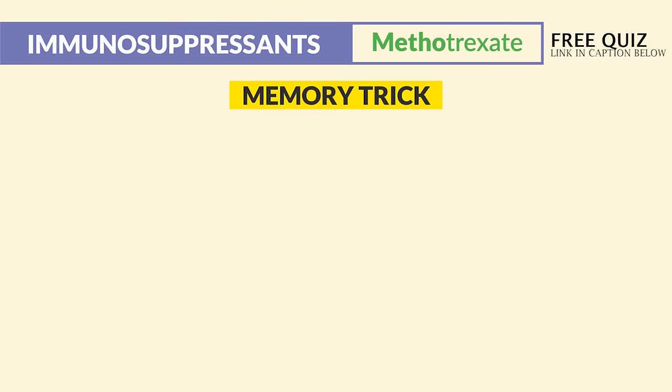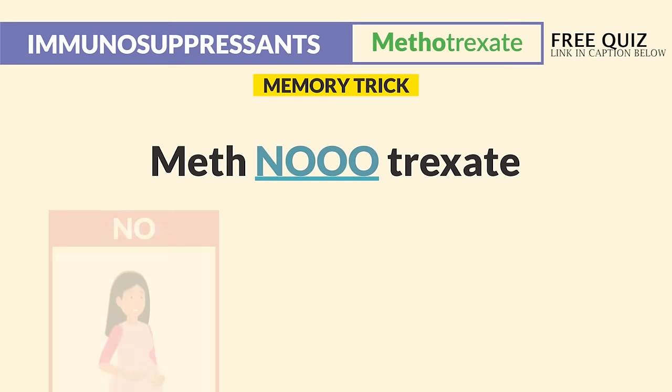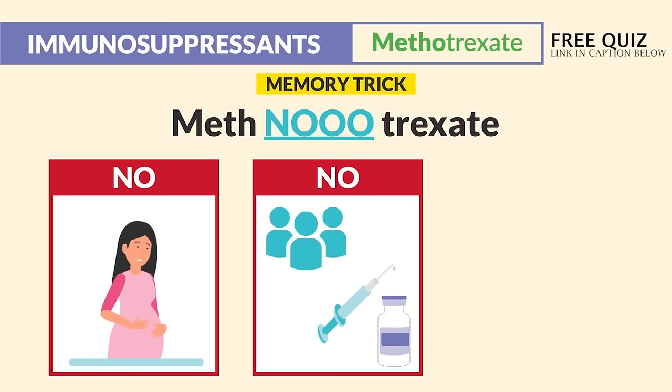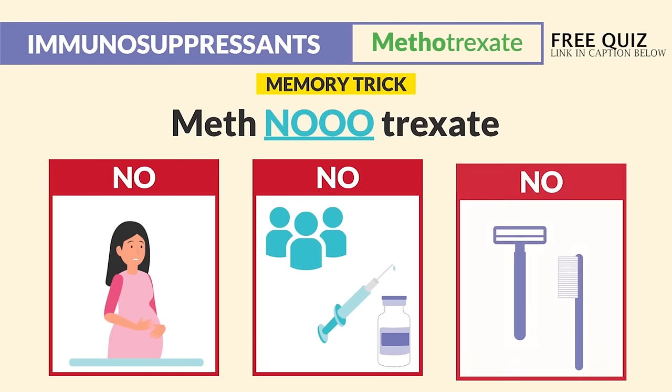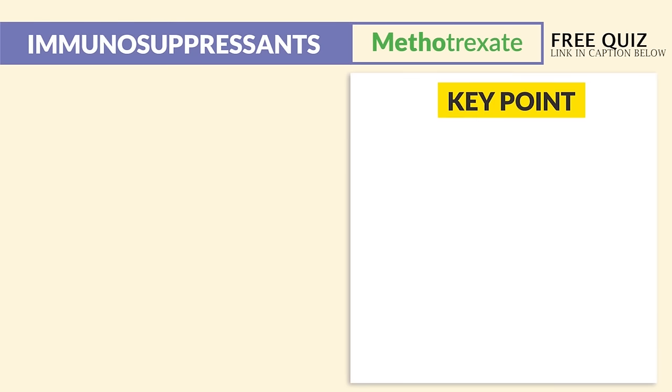The memory trick for methotrexate: no pregnant clients, no crowds or live vaccines to avoid infection, and no razors or hard toothbrushing — huge bleed risk with those low platelets. These are the big no-nos for methotrexate. The big key points for your exam come in terms of infection and bleeding risk.